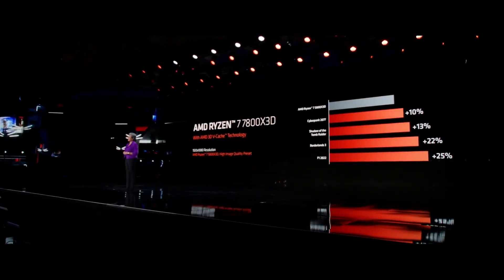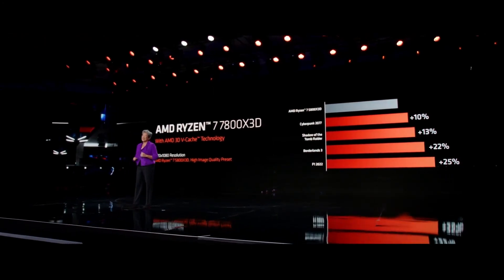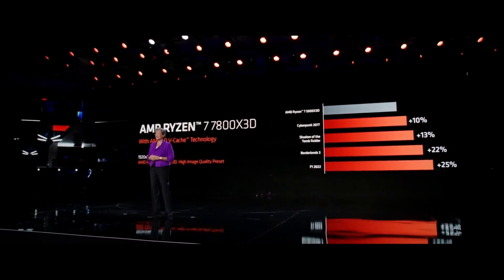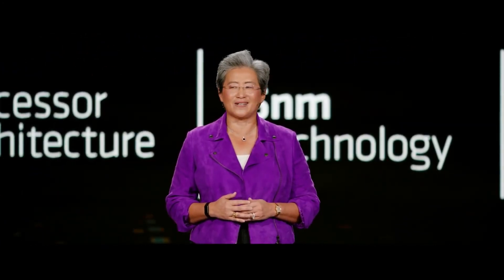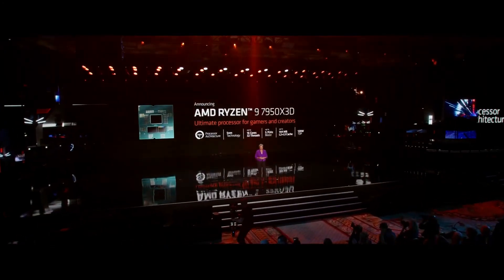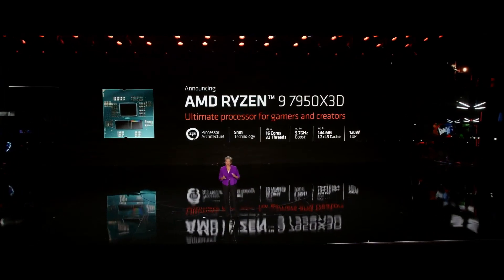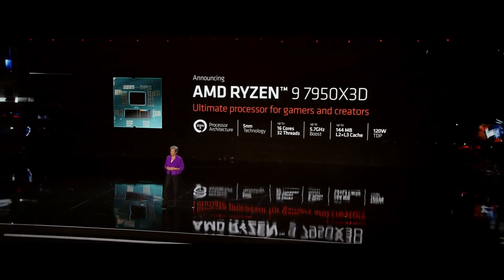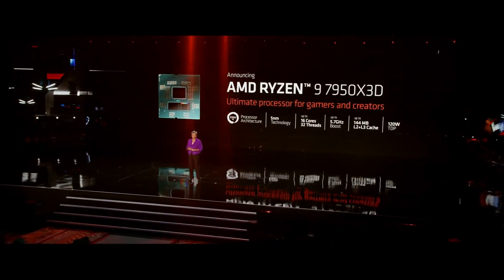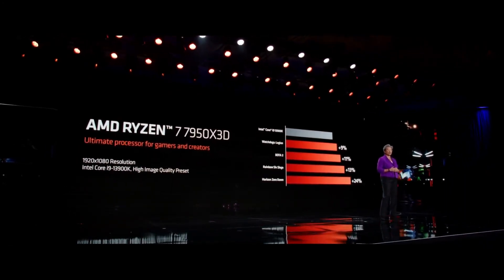I think overall the addition of 3D stacking to Zen 4 will be a positive thing, but without knowing prices it's difficult to say if it will be worth it. AMD is showing about 15% gains on average versus the 13900K at 1080p — but you wouldn't be buying this class of CPU to play at 1080p. Will there really be a noticeable difference at 4K? Not to mention the 13900KS is already 15% faster than the 7950X in some games like Cyberpunk 2077, so it's possible the 7950X3D doesn't even beat the top 13th-gen SKU. I think it's possible the 3D variants will come in at the original MSRPs of the non-3D variants, given that we're already seeing price drops for Zen 4.